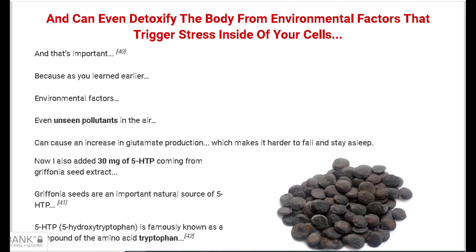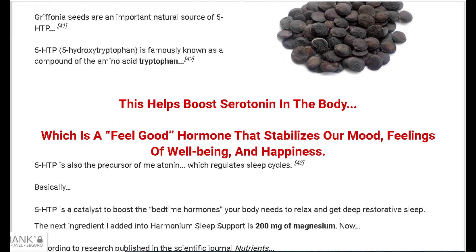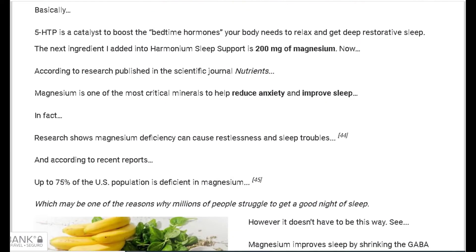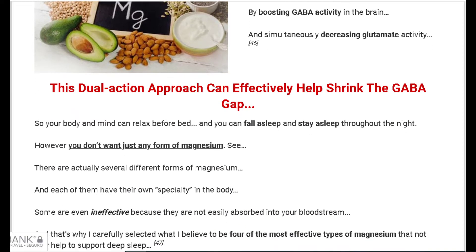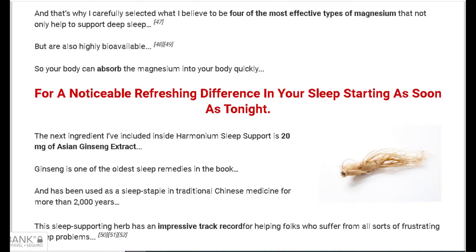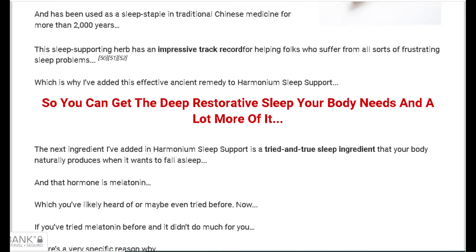So yes, you can trust this product. There are many people having great results with Harmonium Sleep Support and you can have results as well. However, you need to keep in mind that each body will react in a unique way — I'm telling you this so that you are realistic about your treatment and expectations.